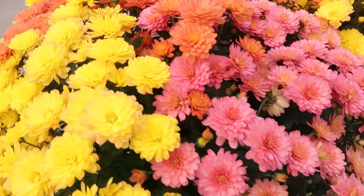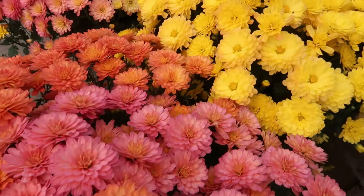A rainbow of color with mums — I'll tell you that much. Beautiful.